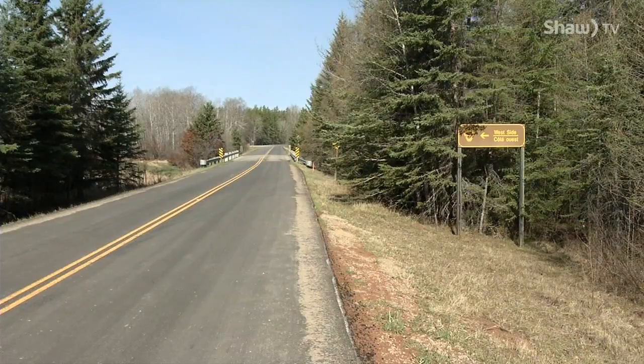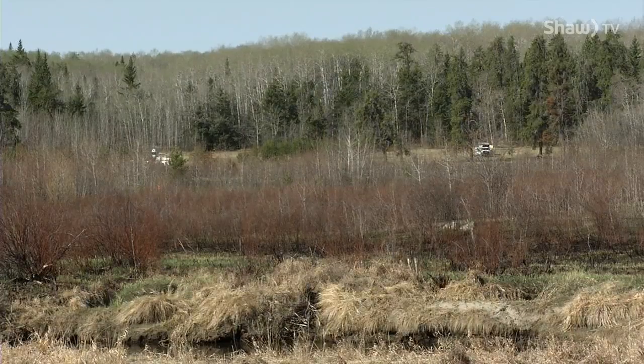Over 90% of the historic range of fescue grasslands has been lost due to agriculture, development, and forest encroachment. And so here in the National Park, we have an opportunity to conserve and try to save some of these areas.